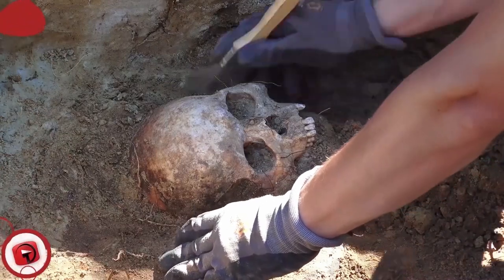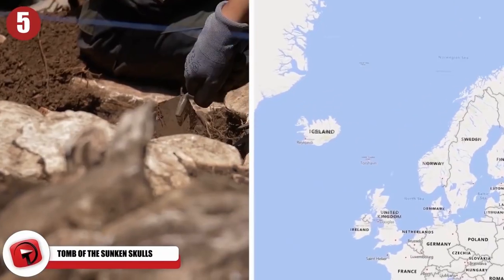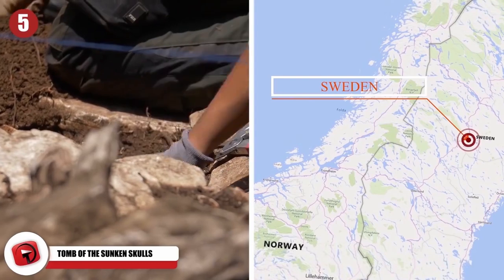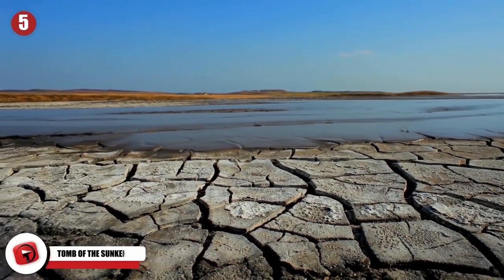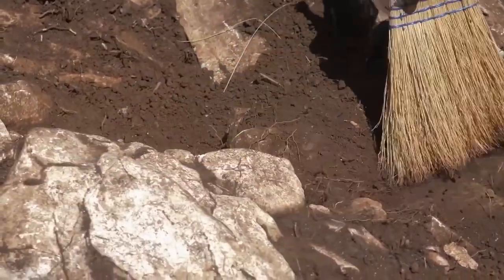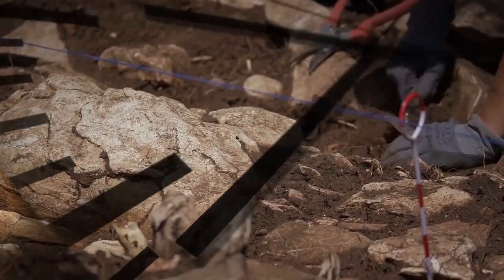The Tomb of the Sunken Skulls is an absolute enigma. It all started a few years ago when archaeologists were excavating a prehistoric lake bed in Sweden — the lake bed was dry when they started excavating. The archaeologists stumbled upon the foundations of an ancient stone structure sealed at the bottom of the lake, and after a bit of digging, they unearthed the Tomb of Sunken Skulls.